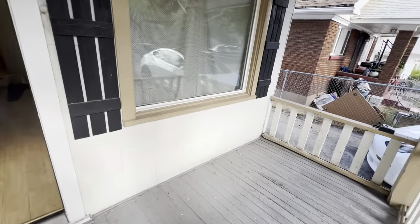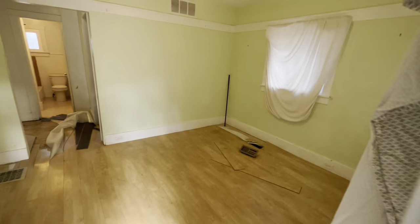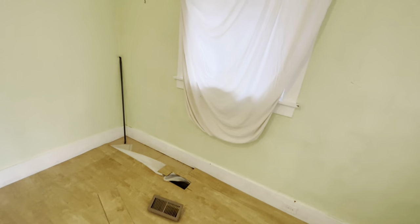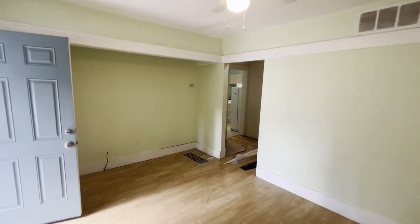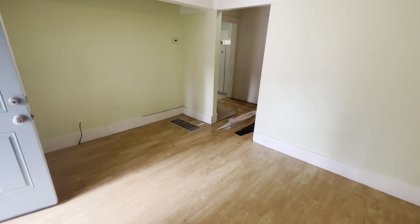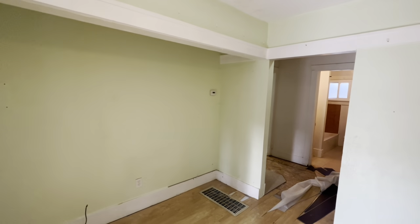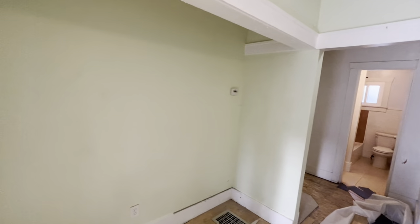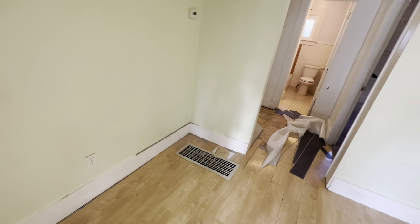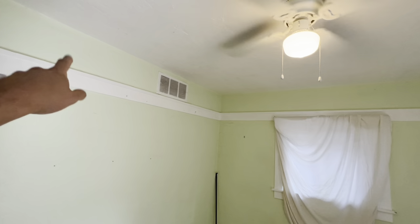I love these old homes - the character and whatnot. Here's the cool little porch, and here's the front room entertainment area. We're clearly going to do new laminate flooring in here.